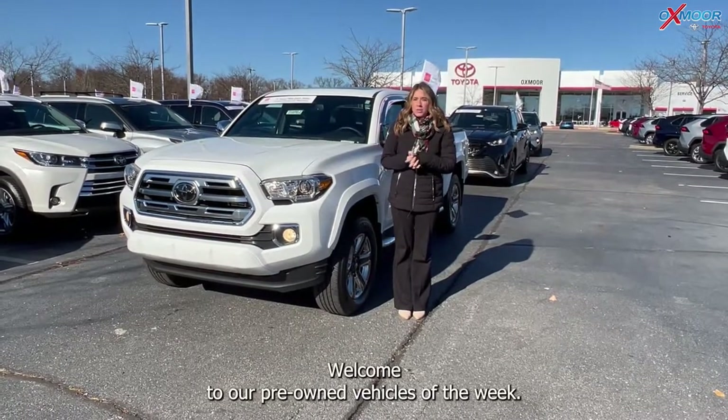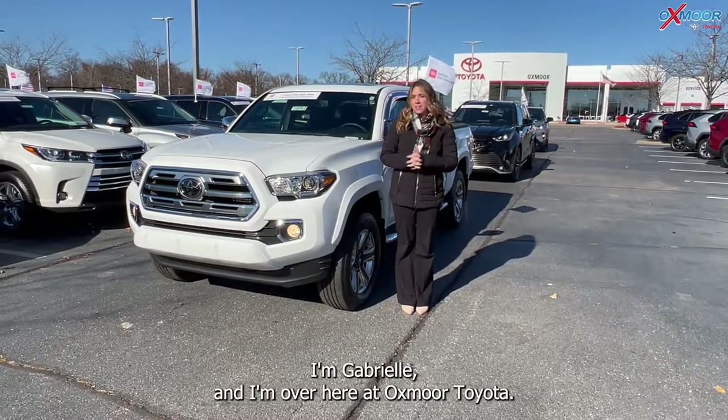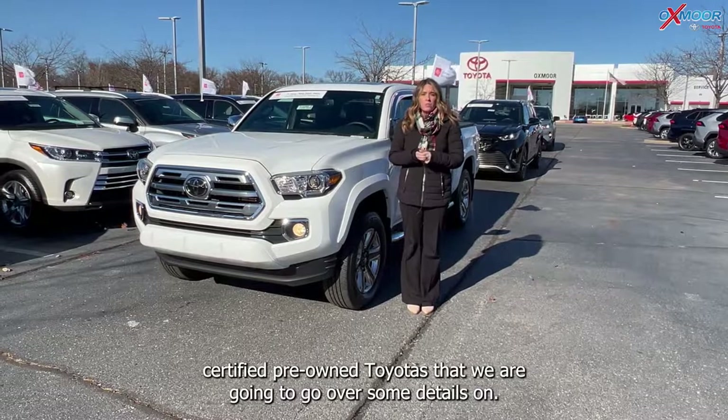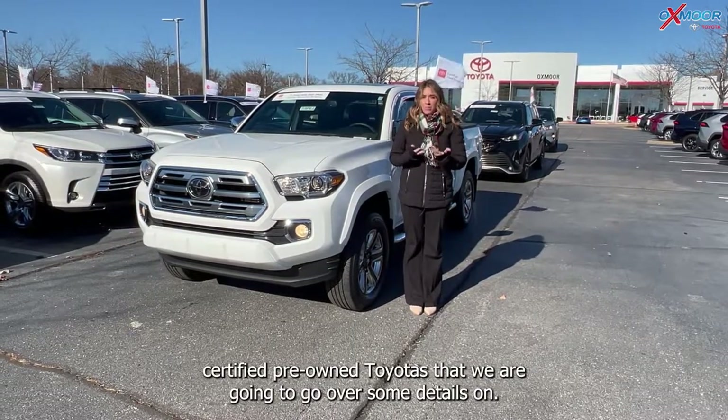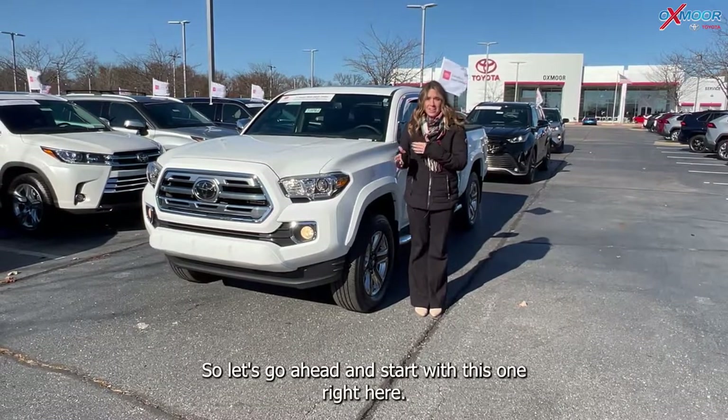Hello everyone, welcome to our pre-owned vehicles of the week. I'm Gabrielle and I'm here at Oxymor Toyota. This week we're going to go over three certified pre-owned Toyotas and some details on each one.